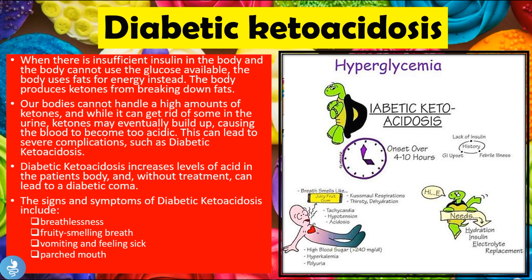Diabetic ketoacidosis increases the level of acid in the patient's body and, without treatment, can lead to a diabetic coma. Signs and symptoms include breathlessness, fruity-smelling breath, vomiting, feeling sick, and a parched mouth. Other features include Kussmaul respirations, thirst, dehydration, tachycardia, hypotension, acidosis from the increase in ketone bodies, blood sugar greater than 240 mg/dL, hyperkalemia — an increase in potassium in the blood — and polyuria, which is an increase in the amount of urine produced.